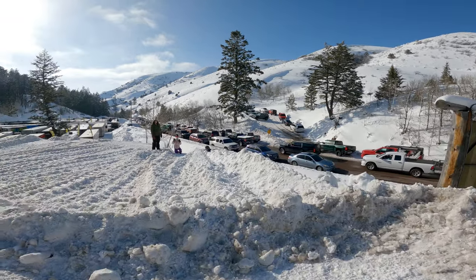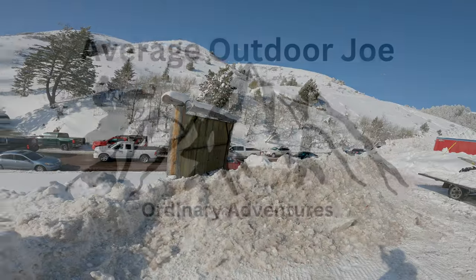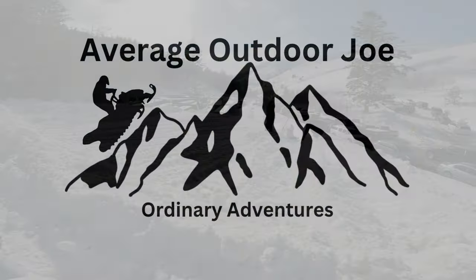Looks like we won't be getting out of here for a while — traffic jam.